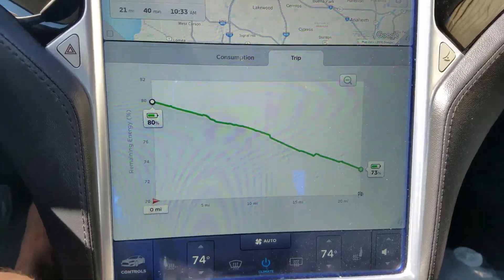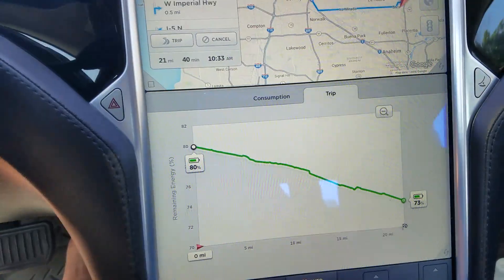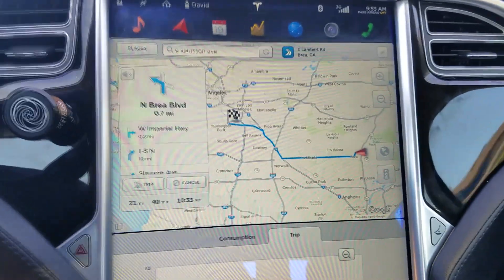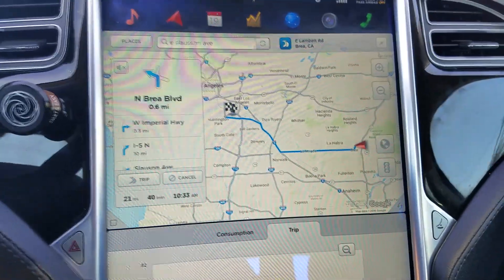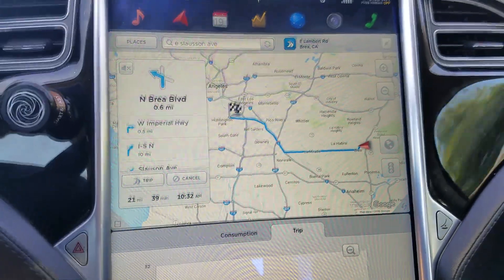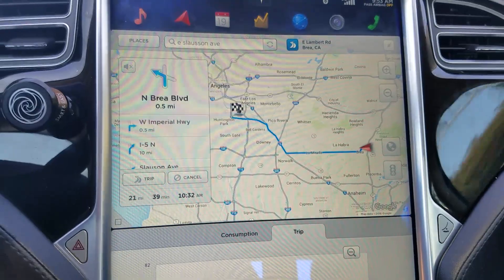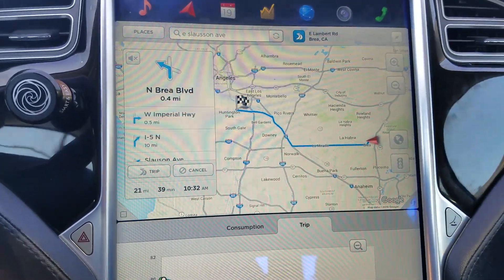My Waze, on the other hand, thinks it has a better route, but it's actually 31 miles. So I'm going to go with what the car tells me rather than Waze. Usually I like Waze better, but if it saves 10 miles — even if it's three minutes longer — that's fine. I'm not going to waste that much energy for three minutes.